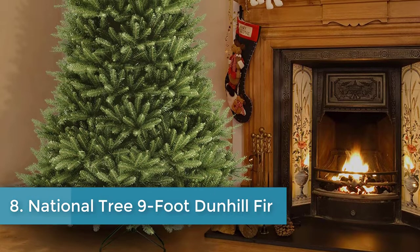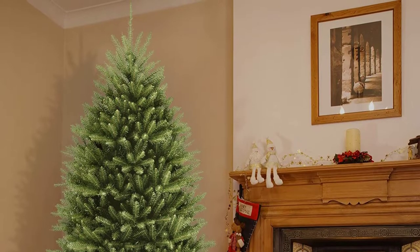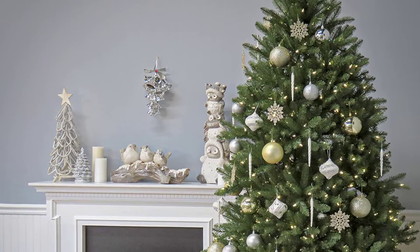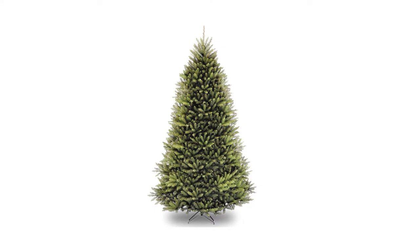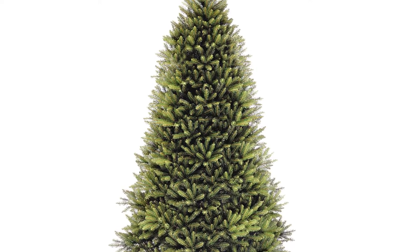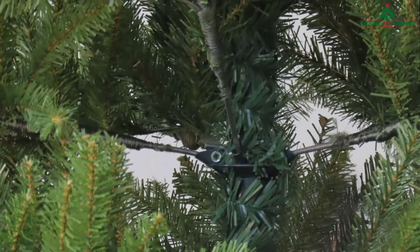Number eight: National Tree Nine-Foot Dunhill Fir. Take a look at it — this is the last Christmas tree you'll ever need. As one of over 450 five-star reviewers writes, this is the be-all and pinnacle of unlit Christmas trees. This majestic fir converted a few who were previously artificial tree skeptics. One reviewer notes: sure it took some fluffing to get it nice and full, but this is a very realistic looking tree. Another appreciates that it's unlit, allowing flexibility to change between color and white lights each year without dealing with burnt-out lights.